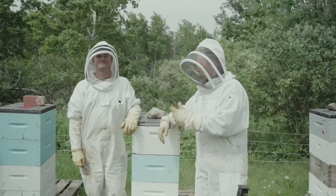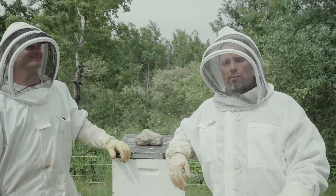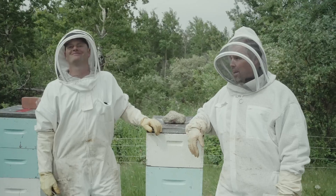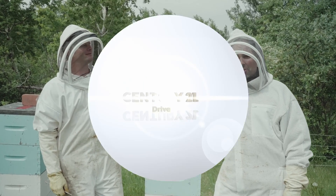Thanks Jason for having us out today — this was really educational and really neat. If you're ever looking for some good honey, Flint Farms Honey has a website, they're on social media as well, and also at the Lloyd Farmer's Market. Be sure to stop by and get some.